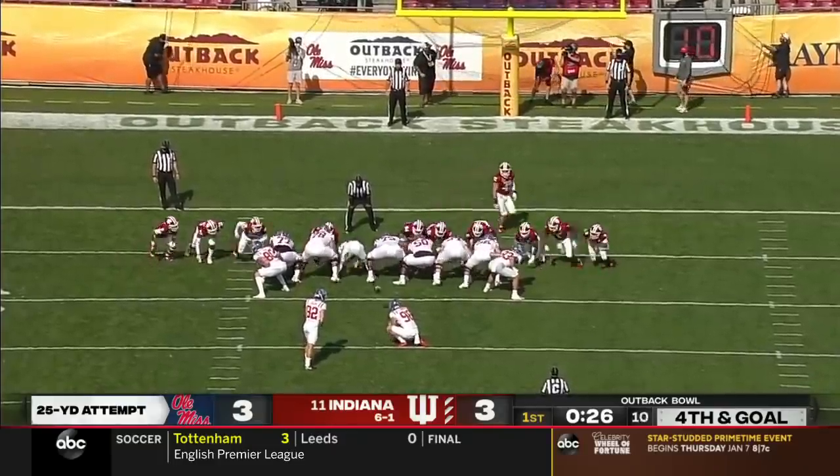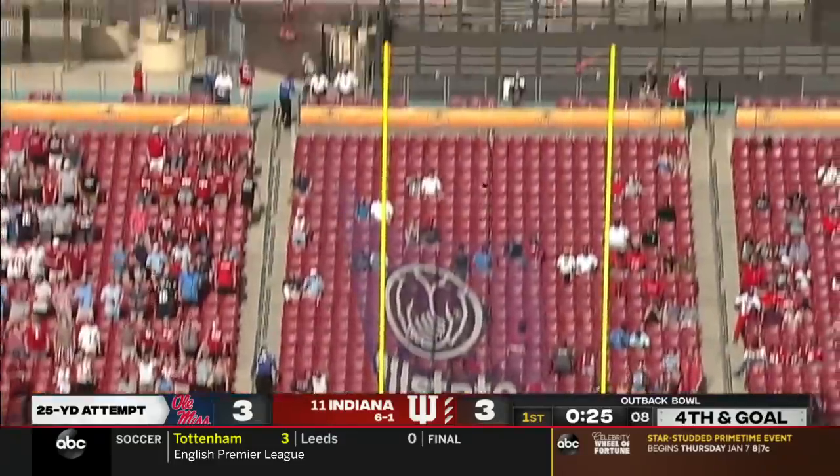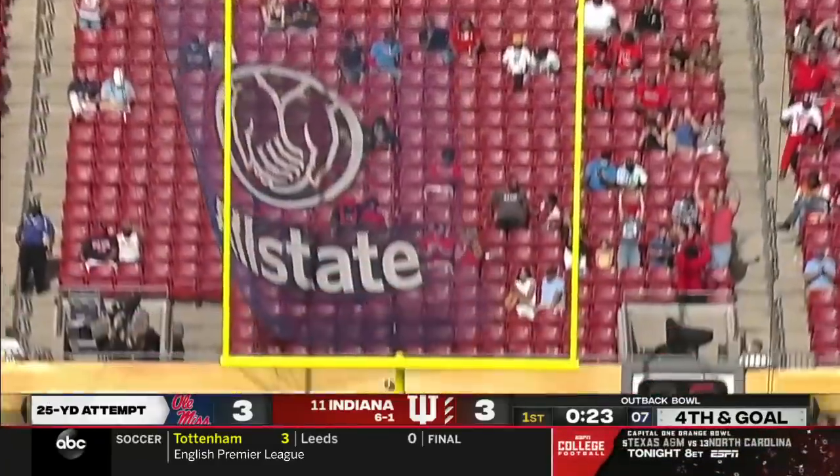They'll call this a 25-yard attempt. And he punches it through.